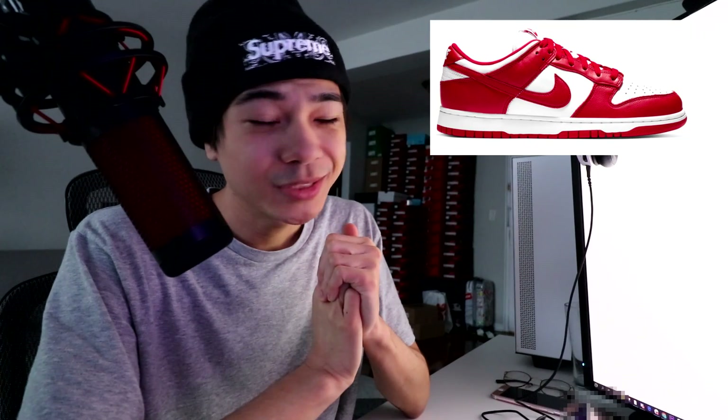Next up we have another dunk low that will be dropping very soon, in less than an hour. I don't know why, but my luck when it comes to dunks is just not that good, but hopefully I don't screw this up. The rumored stock is pretty high especially on Shopify, so hopefully we can get some. We'll see how we end up doing.